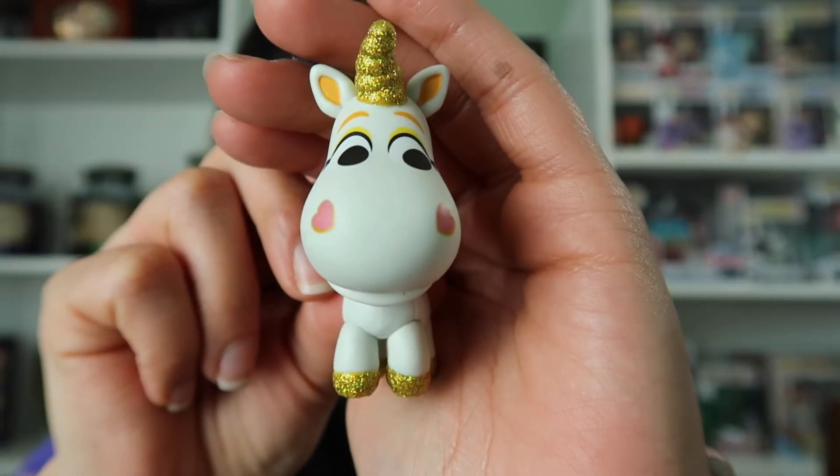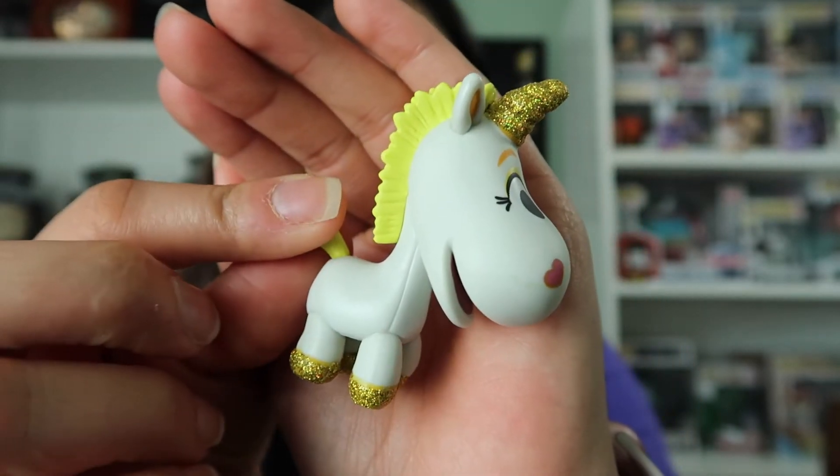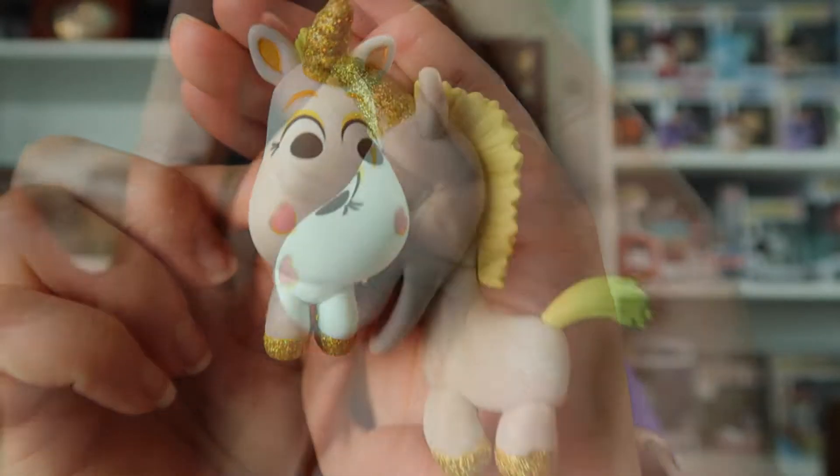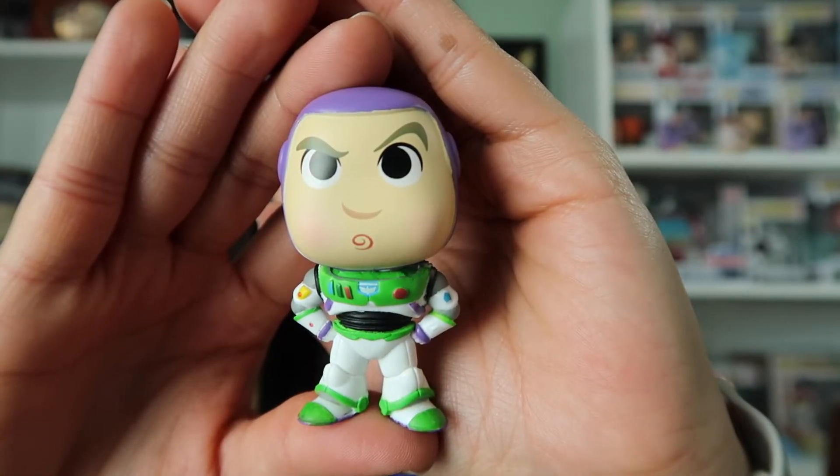This is so cute. We have this little collectible figurine of Buttercup. And we also have Buzz Lightyear from Toy Story.